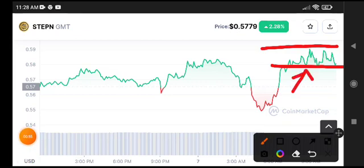Now you have to wait for the breakdown of this support level. I'm sure it will break down below this support. Just watch, and after confirmation, make your entry — whether a short position or a long position on GMT coin. Thanks for watching, see you in the next video.